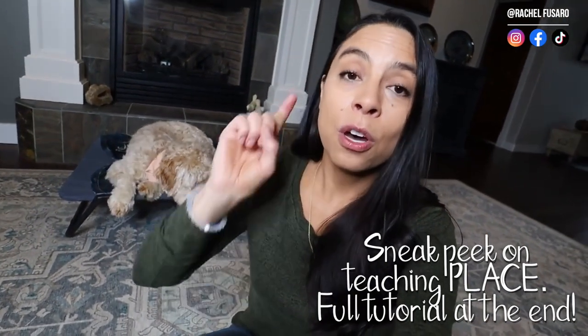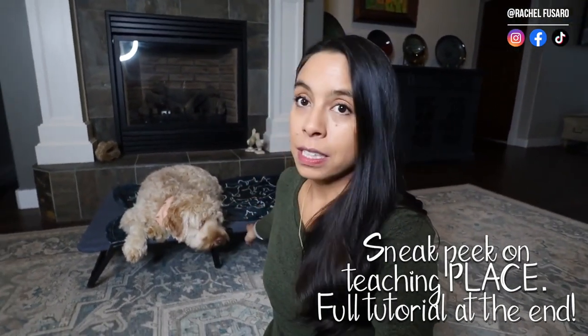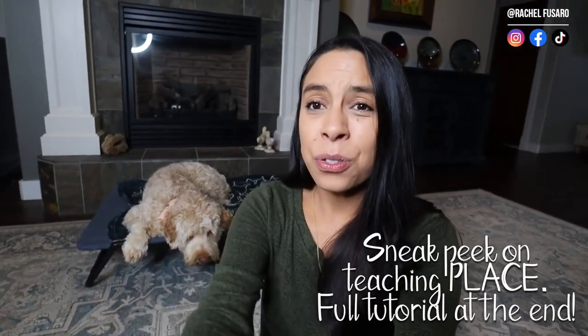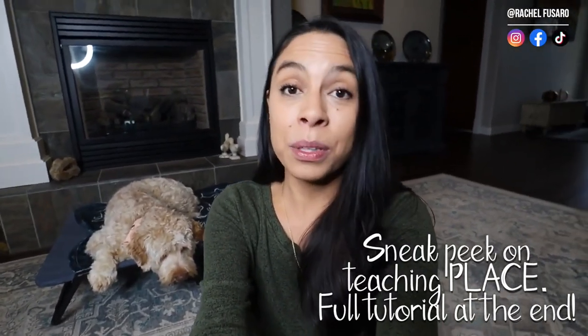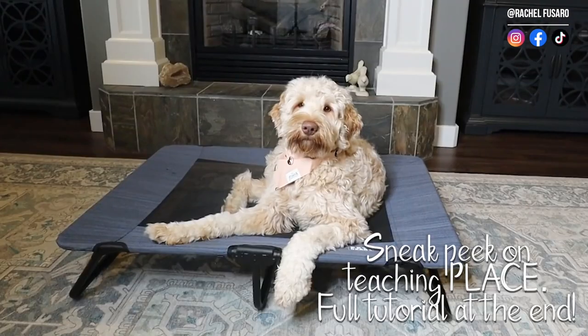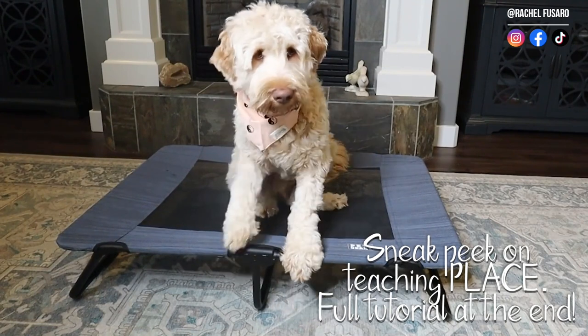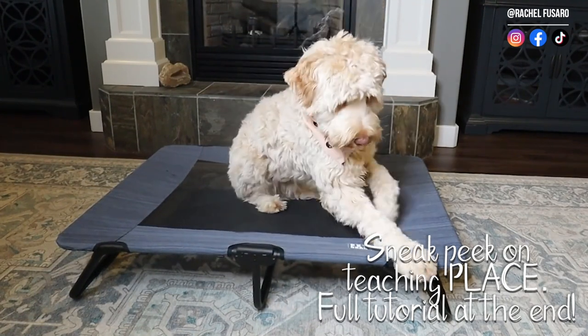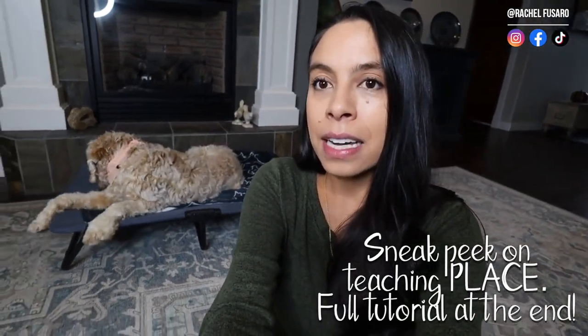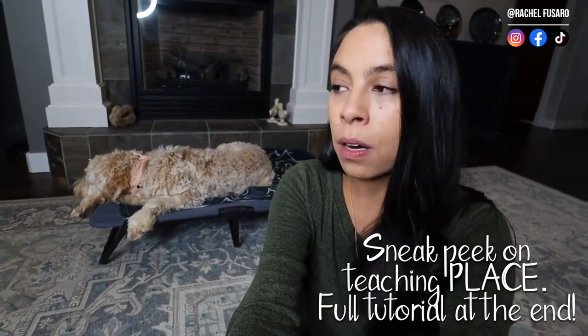The place cue has just a few simple rules. First, the dog can't get off until given the free or release cue. Second, they can do whatever they want on it within reason — meaning they can lay down, sit, or stand while on there. They just can't excessively bark or whine, can't be jumping up or anything crazy, and they have to have at least three out of four paws on it.